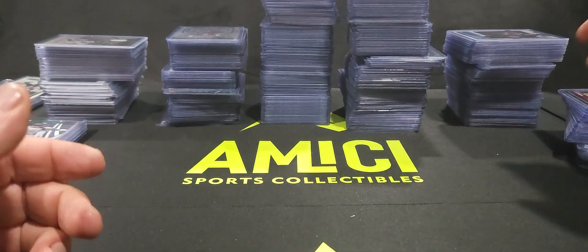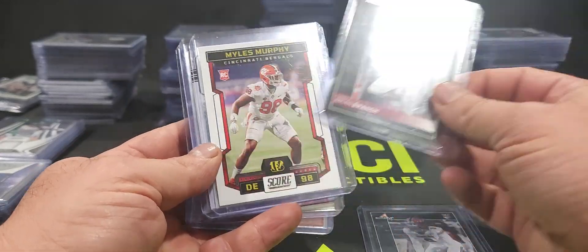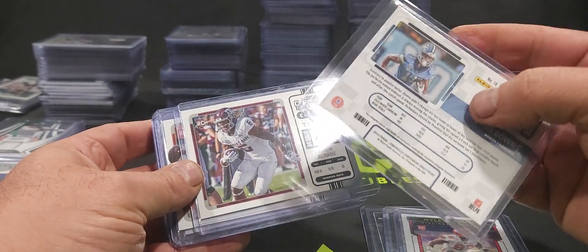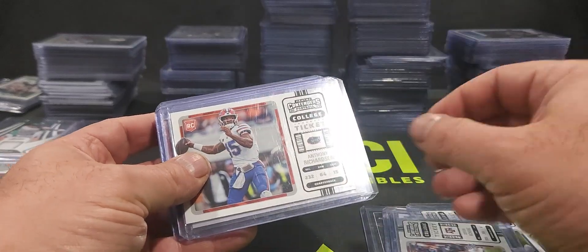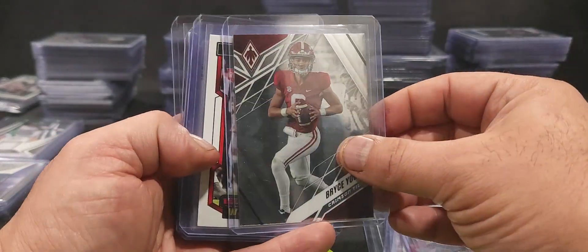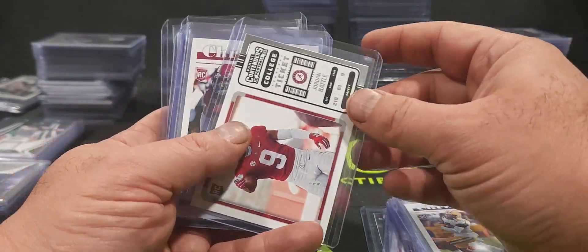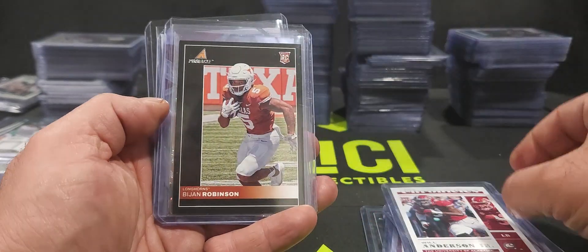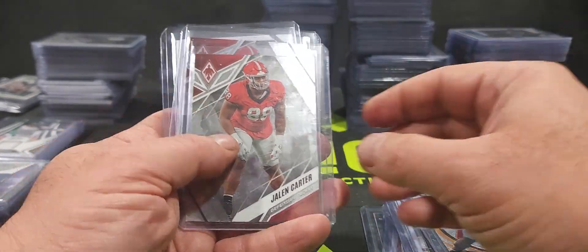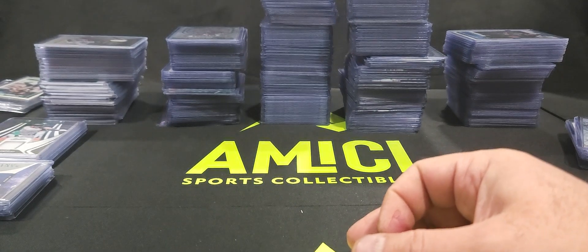That covers some of the rookie hits in football. He also had a good selection of 2023 — Cam Smith, Brian Branch, Miles Murphy, Josh Downs — all Chronicles Draft Picks cards. Devin Singletary, Anthony Richardson — another Anthony Richardson — Stetson Bennett, Bryce Young, Cedric Tillman, Keyvone Lee, Jordan Battle, Will Anderson Jr., Bijan Robinson — he's having a heck of a year — Jalen Carter, another Jalen Carter, and a Will Levis. That's the 2023 football selection.